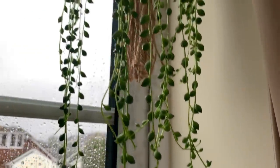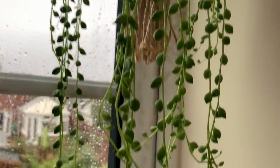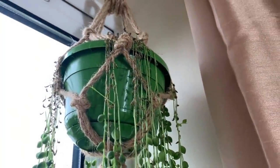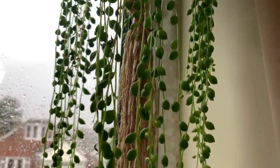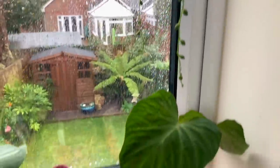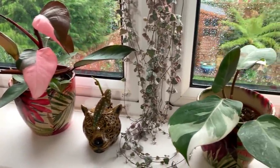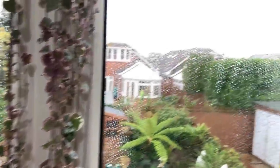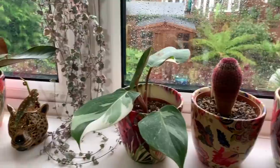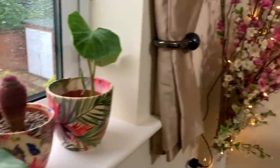Up here we've got my string of pearls — or string of peas as I like to call them. It is producing new growth at the ends but I don't do very well with these to be honest; the top bit isn't looking so great anymore. It's in a really bright window that gets a bit of sun. In the summer I'll have to move most of these plants off the window in the afternoon because it does get quite a bit of sun — though I won't move the string of hearts, the string of pearls, or this one. I'm also looking at putting some shelves up with grow lights, so the others may be going over there.